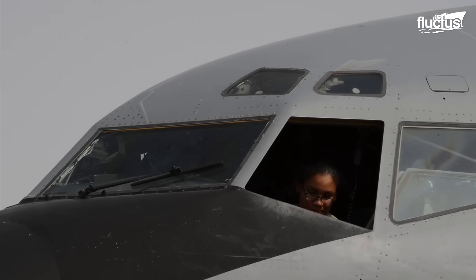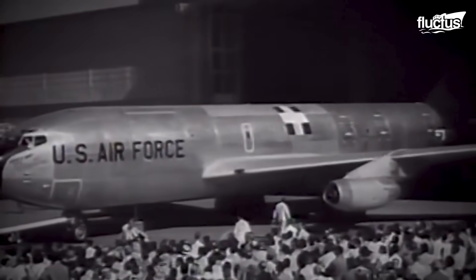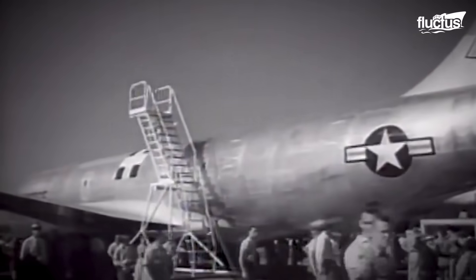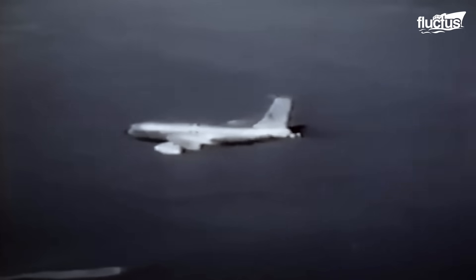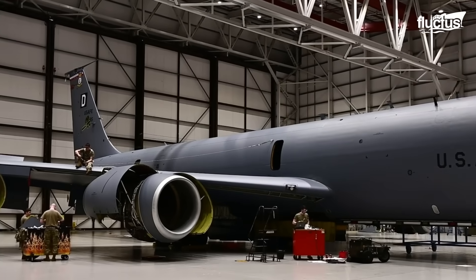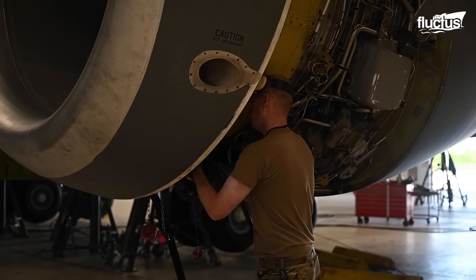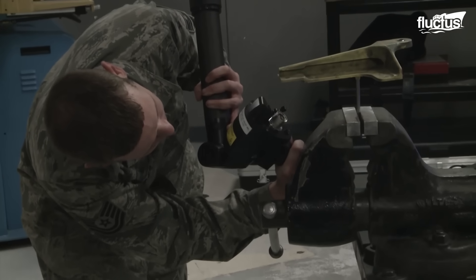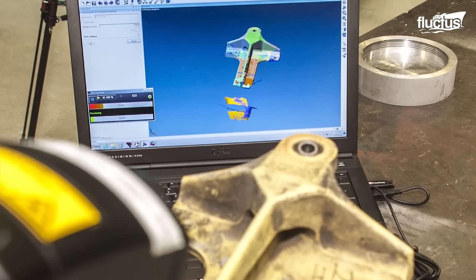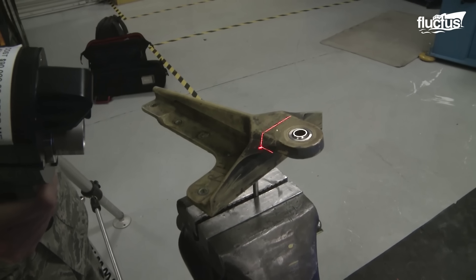Another challenge stems from the age of the Stratotanker fleet. First flown in 1957, many of its parts are no longer in production. Maintenance units such as the 92nd Maintenance Squadron must fabricate replacements themselves. Using advanced scanning technology, technicians analyze worn parts and reproduce them from scratch with precision tools and digital manuals.